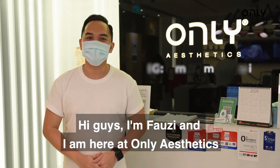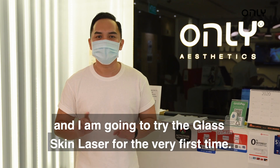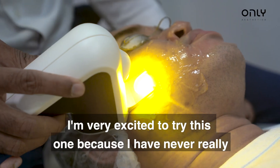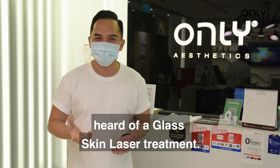Hi guys, I'm Fauzi, and I'm here at Only Aesthetics, and I'm going to try glass skin laser for the very first time. I've tried laser treatments before, but I'm very excited to try this one because I've never really heard of a glass skin laser treatment.